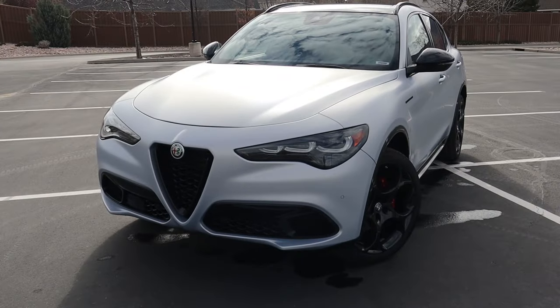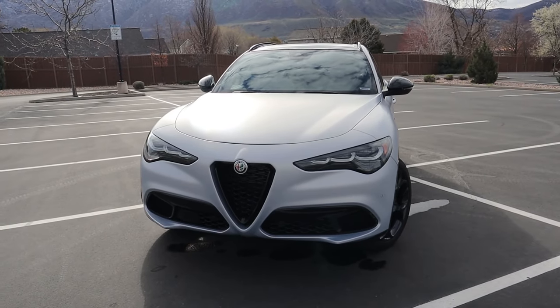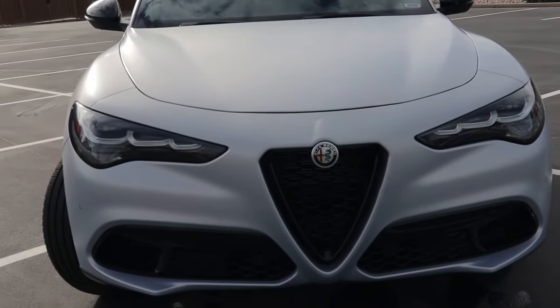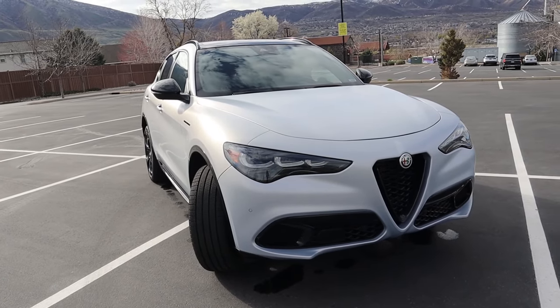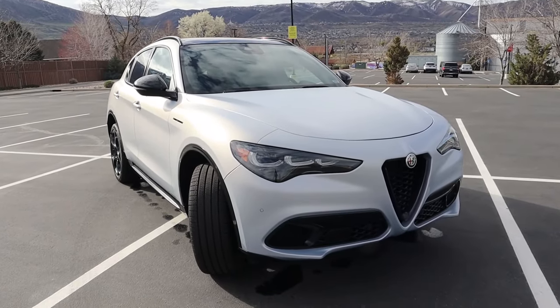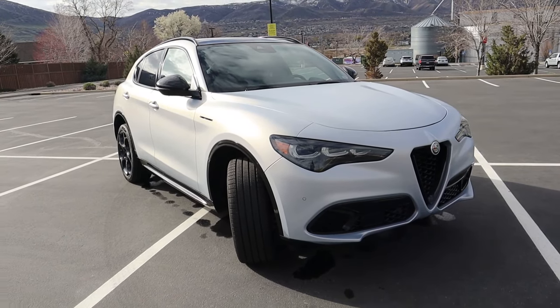About the Alfa Romeo Stelvio — before we dive into all the details, I want to give you a brief history lesson on the model. This was introduced back in 2016 as a 2017 model year, and it was actually Alfa Romeo's very first luxury crossover in the United States. It has the Italian racing heritage you'd expect, it's made in Italy, and it's one of the few Italian luxury crossovers you can buy here.